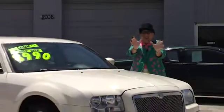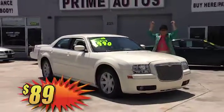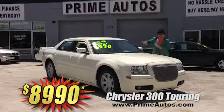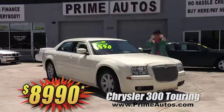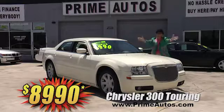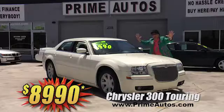Now, this stylish, loaded, and luxurious Chrysler 300 — this one's the top-line touring edition with rich leather interior, CD, alloys, and all the amenities. And you can buy today the Deal Man way for only $8,990.